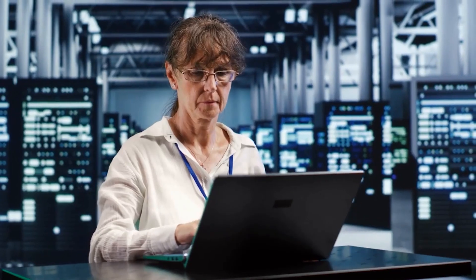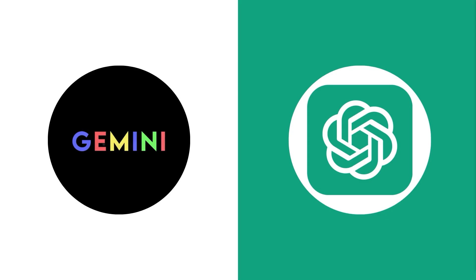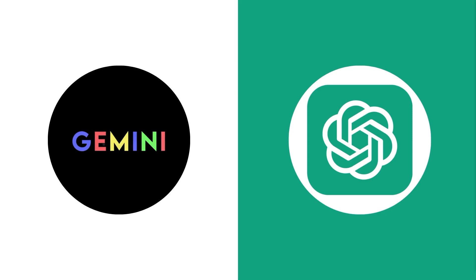Back to Gemini — we see its dominance in non-textual modalities. In nine image understanding benchmarks, Gemini outperforms not only GPT-4 but all other models. This is impressive, considering Gemini was trained from the ground up to be multimodal, enhancing its performance in various tasks like image and video understanding.